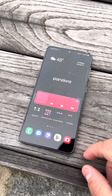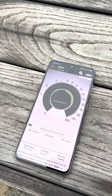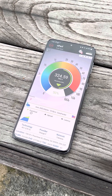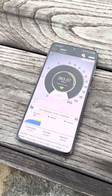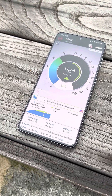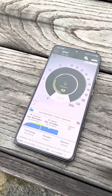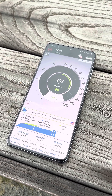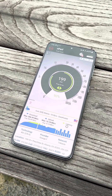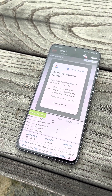Let's move on to nperf. Here we have nperf, let's start it. It automatically picked the Atlanta server for the closest server, even though I thought it was going to pick Orange — I guess not.